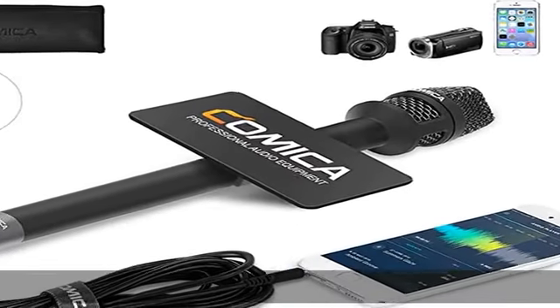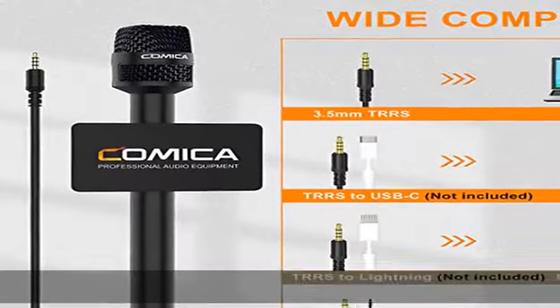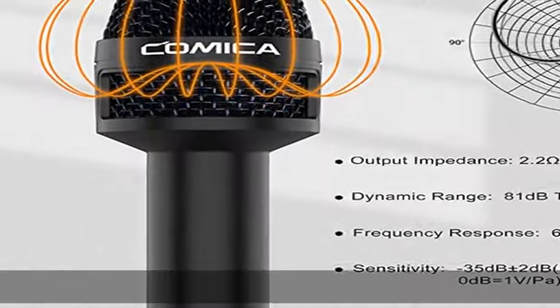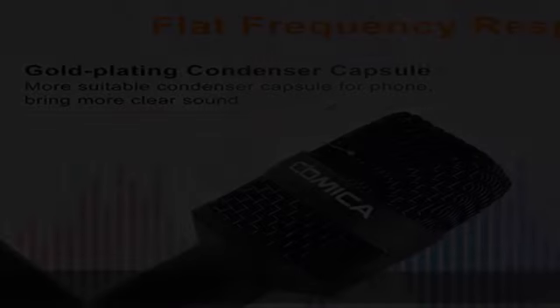The Comica HRMS interview microphone features a cardioid pattern that can correctly capture your voice, reduce the pickup of sound from the side, improve the isolation of the required sound source, and make the sound clearer and more realistic.